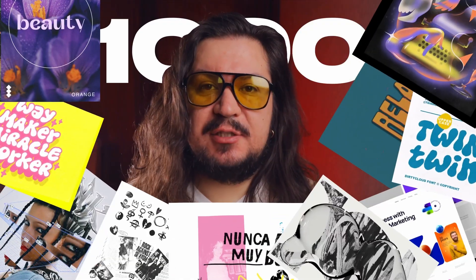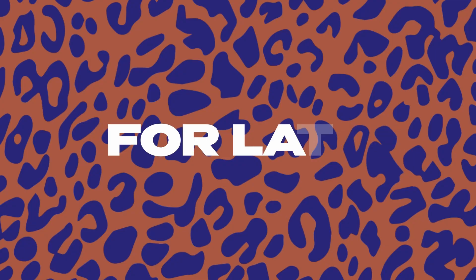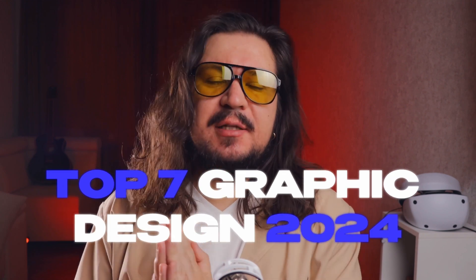Every year I go through thousands of design projects from some of the most creative minds across the globe, and I've noticed a big shift happening for late 2024. These trends are bold, transformative, and they're set to change the way we think about design for years to come. So let's dive into the top seven graphic design trends for late 2024 — you won't want to miss this.